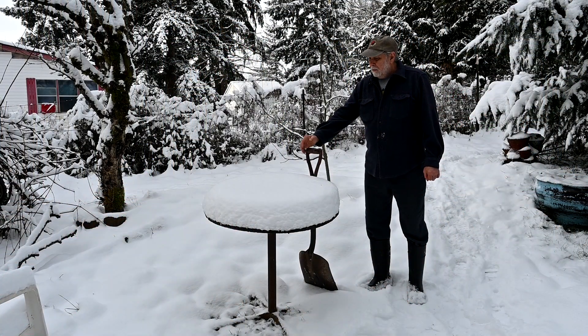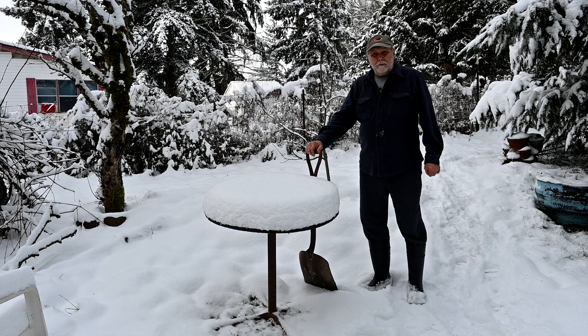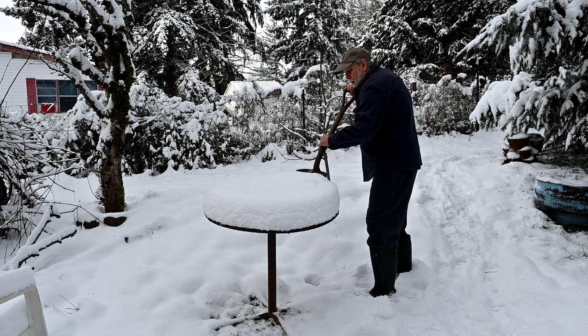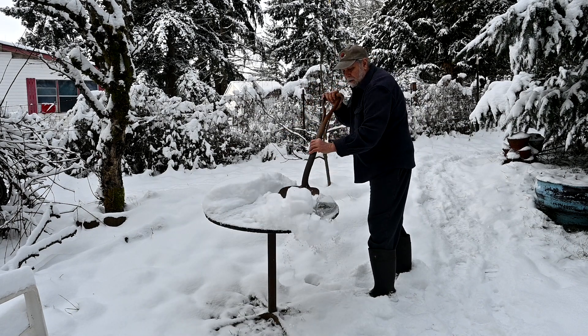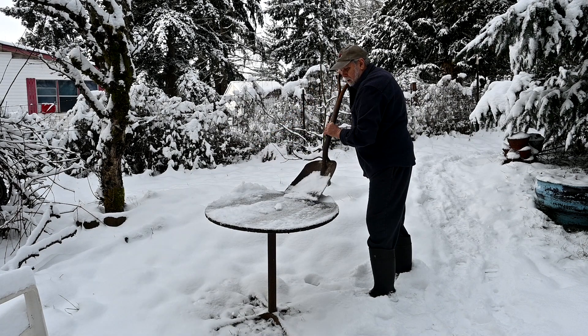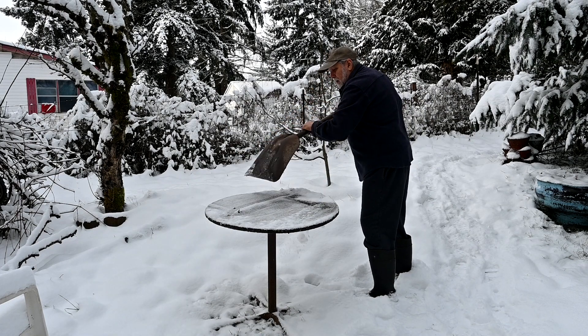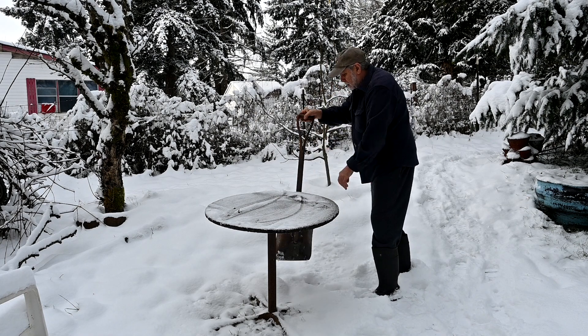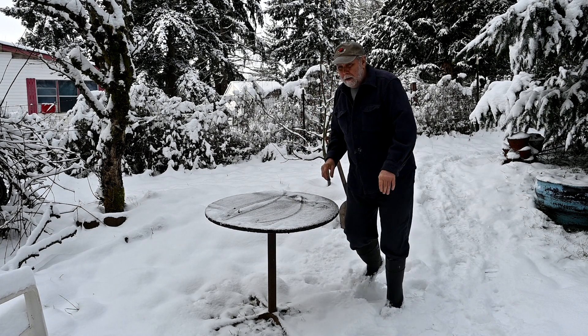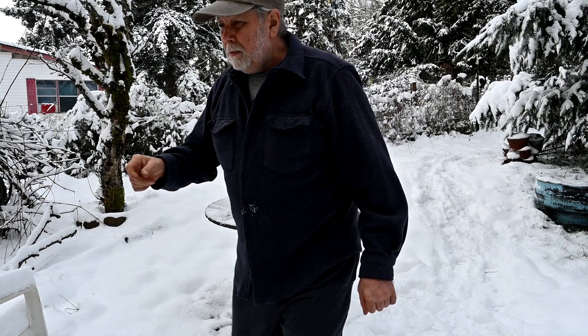We had a white Christmas, which is pretty unusual for us, so it's really nice. Clear off the table here and grab the saw and we'll talk about it some more.